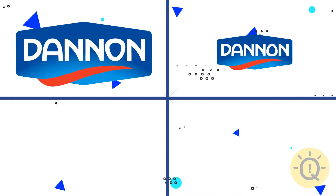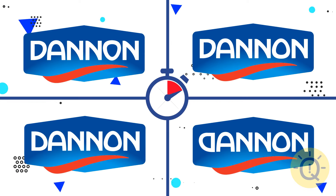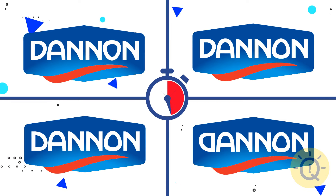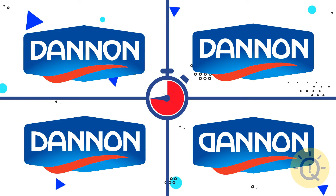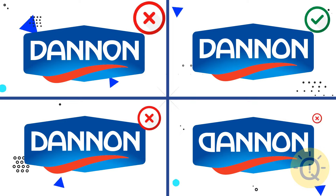Can you find the original Danone logo? The second option is correct.